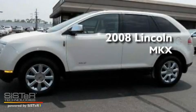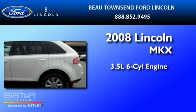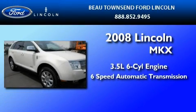This is a certified pre-owned 2008 Lincoln MKX. It has a 3.5 liter 6-cylinder engine and a 6-speed automatic transmission.